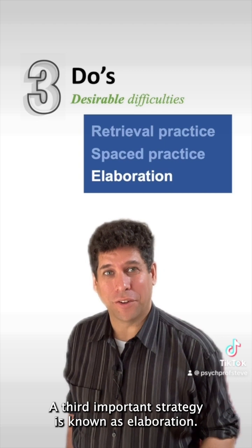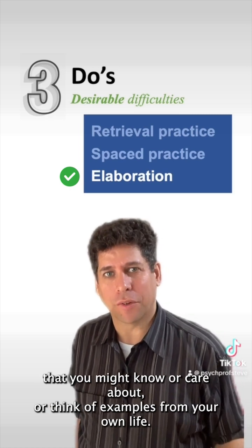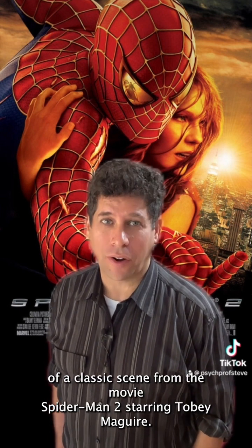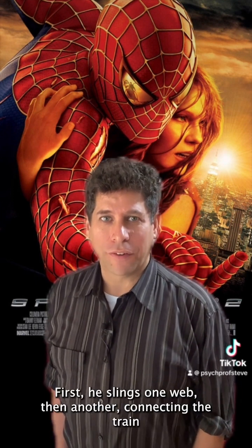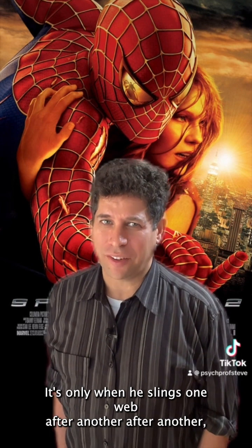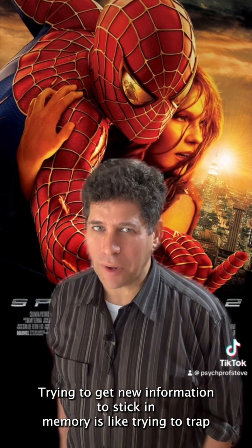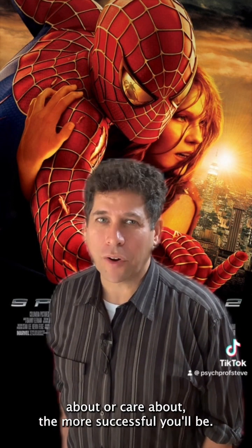A third important strategy is known as elaboration. As you're learning material, try to think about how it relates to other things you know or care about, or think of examples from your own life. The more links you're able to make, the better that material will stick with you. This reminds me of a classic scene from Spider-Man 2, starring Tobey Maguire, where Spider-Man tries to stop an out-of-control train by slinging one web after another, connecting the train to multiple buildings around it, until the train finally slows down and stops. Trying to get new information to stick in memory is like trying to trap a speeding train — the more you're able to mentally link it to other things you know or care about, the more successful you'll be.